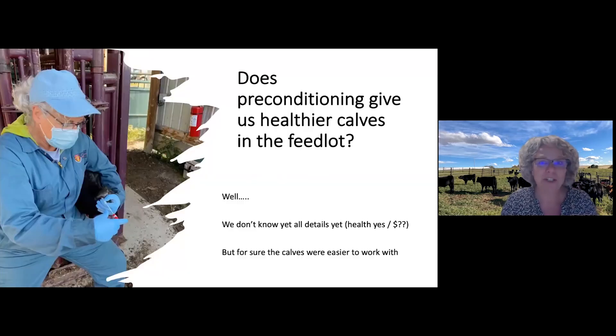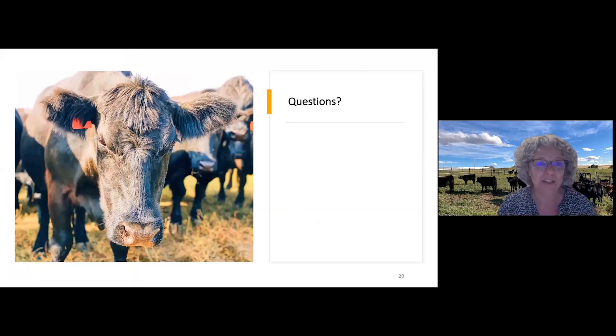So can I answer my big question? Does that preconditioning — that better life on the ranch — give us healthier calves in the feedlot? We don't know everything yet, but for health, pretty much yes: my WA pen did way better than the others. We also really noticed things on behavior — animals were surely easier to work with. But there's lots more data to come, and I hope through your network you will hear more about the results of our study.